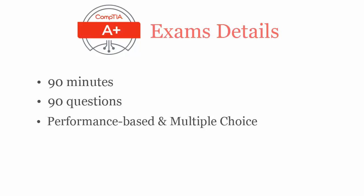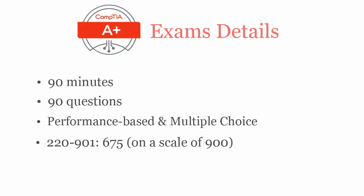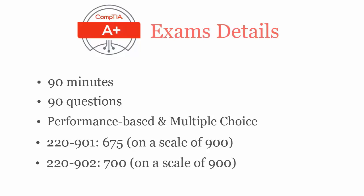In 90 minutes, you'll have to complete 90 performance-based and multiple-choice questions. To pass CompTIA A+ 220-901 exam, you'll have to score at least 675 out of 900, and for CompTIA A+ 220-902, you'll require a passing score of 700 out of 900.